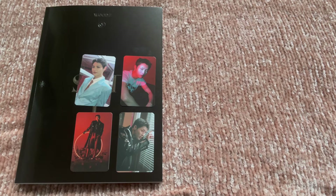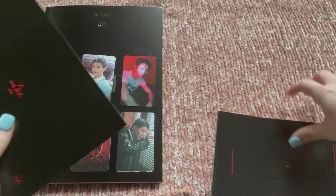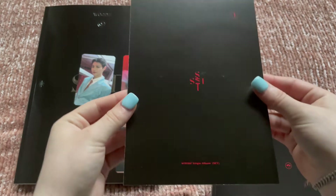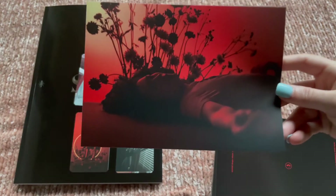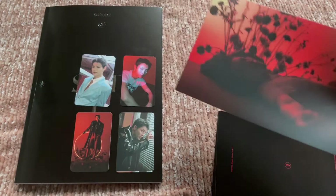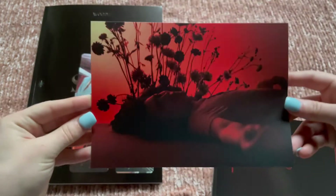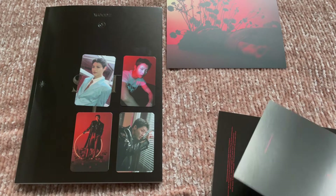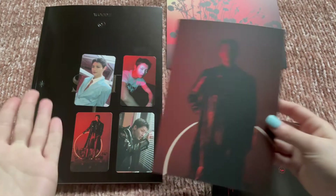Here are the postcards. These are the first press ones and this one is the regular album postcard. One two three — hard to see, it's very dark. That's my only complaint with some of these — I can barely see anything. Still pretty, still fits the vibe. One two three — we got matching concepts.